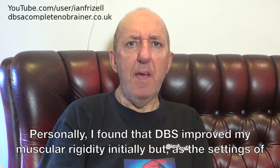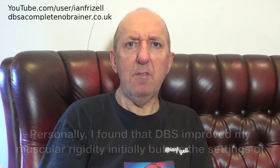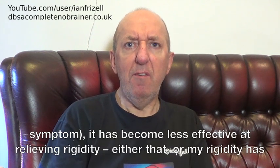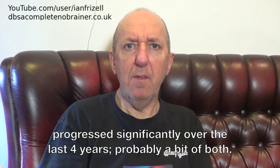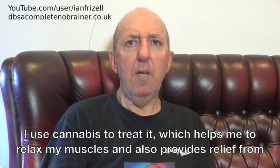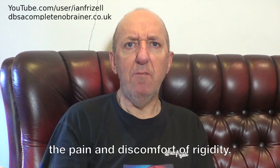Personally, I found that DBS improved my muscular rigidity initially, but as the settings of my neuro-stimulator have been tweaked to suppress tremor, which is my most troubling symptom, it has become less effective at relieving rigidity. Either that, or my rigidity has progressed significantly over the last four years. Probably a bit of both. I use cannabis to treat it, which helps me to relax my muscles and also provides relief from the pain and discomfort of rigidity.